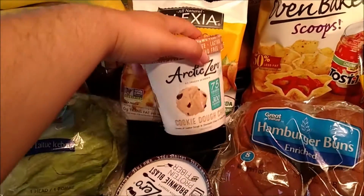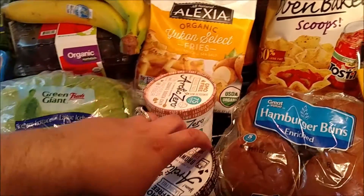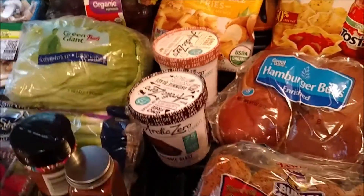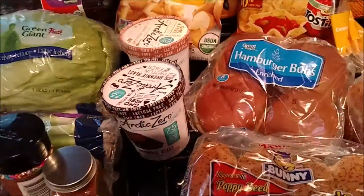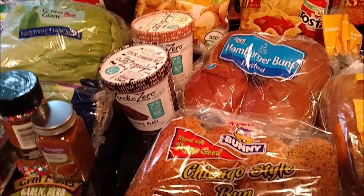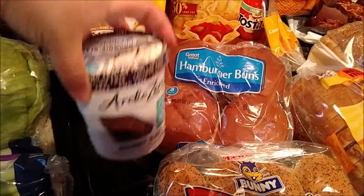I picked up some Arctic Zero. I got cookie dough chip for my husband, and then I got myself the Brownie Blast to try. Last time I got Snickerdoodle Dandy — didn't love it. The cookie dough is really creamy, but the Snickerdoodle Dandy was kind of icy. It didn't have that creamy texture I was looking for, so I got this one to try this time.